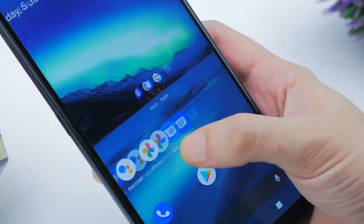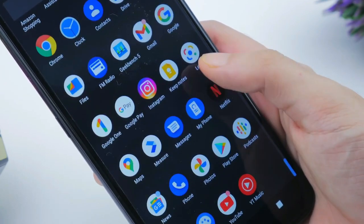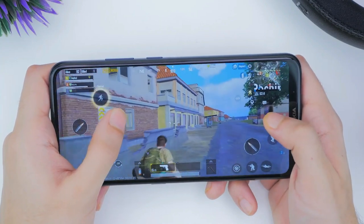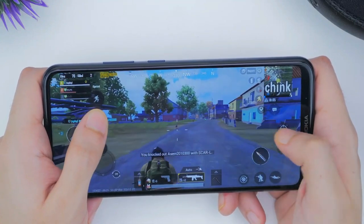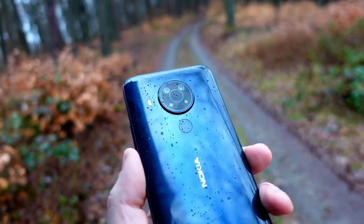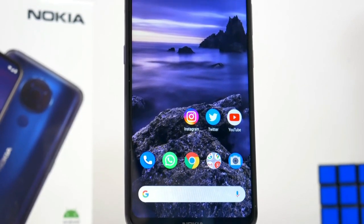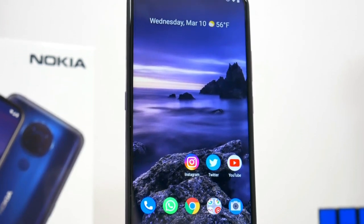The Snapdragon 662 performed decently when it comes to handling everyday tasks. The Adreno 610 GPU ensures no problems when playing casual games as well as titles like PUBG Mobile Lite in medium configurations. The Nokia 5.4 runs Android 10, which is a main selling point of Nokia phones. The interface looks like absolute stock Android without ads or bloatware, and Nokia always makes sure of timely updates and security patches.